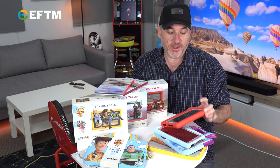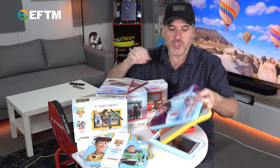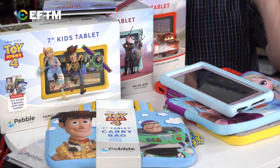Your kids just choose the one they want based on the themes. There's also this pouch you can get — it might be $29 to $39 — so you've got a carry case where the kids can keep their tablet in. You've got the tablet itself, and you're spending under $200. Honestly, under $200 for a tablet built specifically for kids is ridiculous — ridiculously good. It's great value.